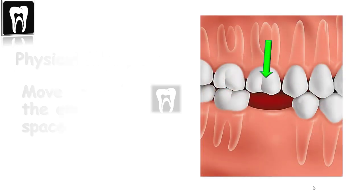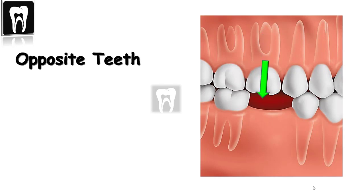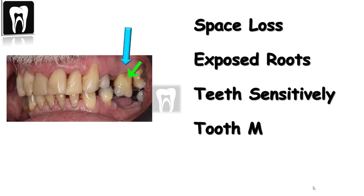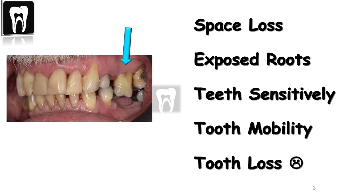The opposite teeth in the other arch start to move downward, the roots can be exposed, and that can cause sensitivity. After a few years, the roots can be exposed more, causing tooth mobility and even tooth loss. We will also lose the space for replacing the teeth.